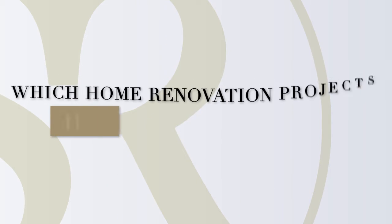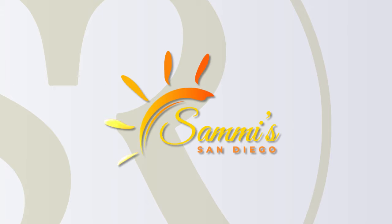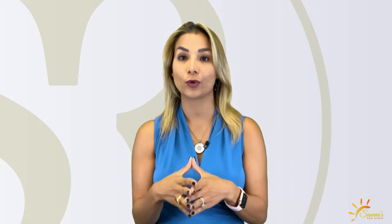Which home renovation projects have the most bang for your buck? Hi guys, Sami Ramirez here and today we are talking about remodeling. A lot of my clients are thinking of buying a fixer, or they already have an older home and are thinking of remodeling, and they ask me: which renovations are we really going to enjoy right now that are also going to give a great return on investment when it's time to sell?